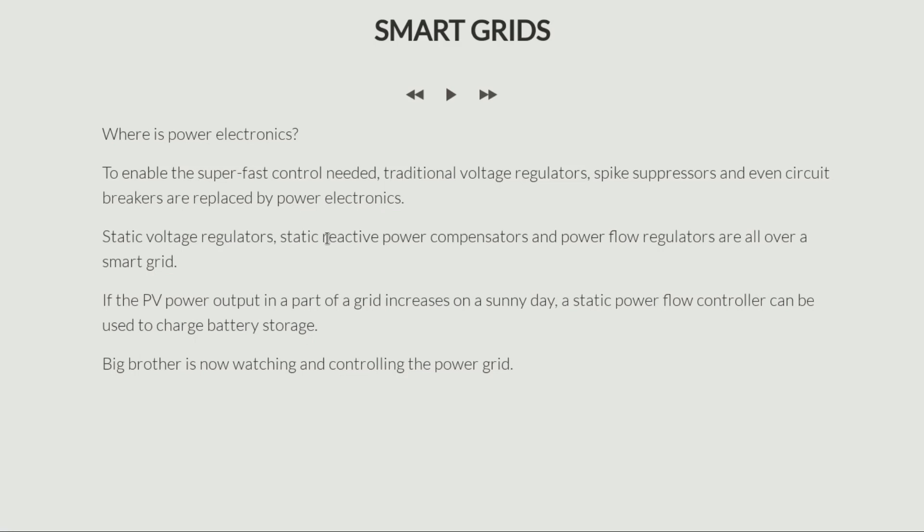For example, let's say you have a solar plant at one part of the system. On a sunny day you are producing a lot of power, but there wasn't enough load to absorb the amount of power being produced. In that case, if there is a supervisory control and monitoring that detects such a mismatch of power, it can turn on a static power flow controller that charges a battery with all this surplus power — storing the energy for later use, which is only sensible. This basically is an example of big brother now watching and controlling the power grid. That's pretty much what a smart grid is.